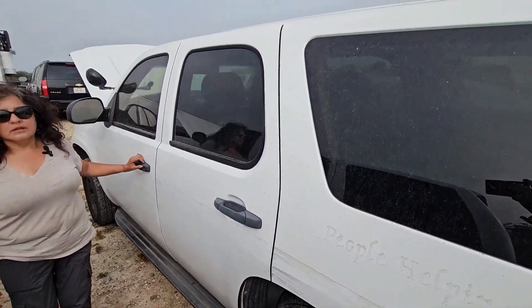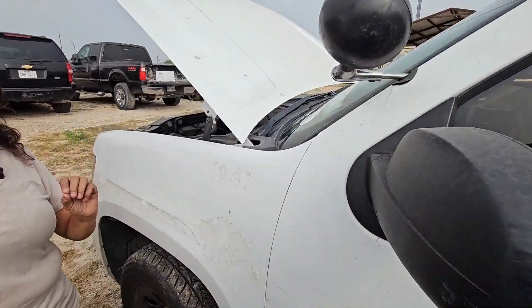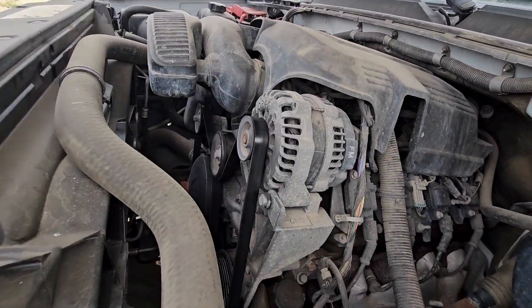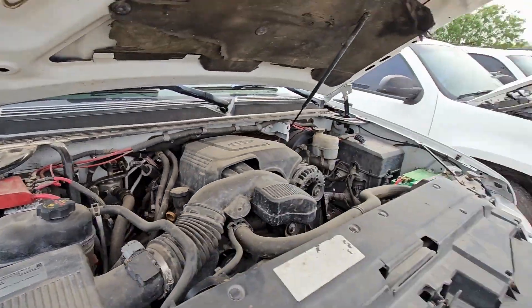Se encuentra en Zapata County, Texas. Tenemos este Chevy Tahoe del año 2013, va a ser el lote número 14. Visítenos en cmoxys.com. Le han dado su carta de retiro a esta camioneta — era unidad de policía y le dieron su carta de retiro, ya agarraron equipo nuevo. Visítenos en cmoxys.com para más información.